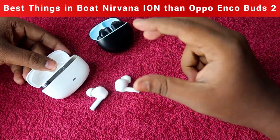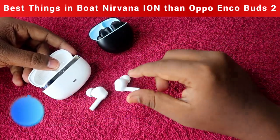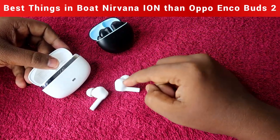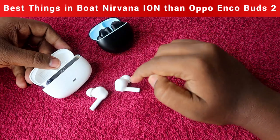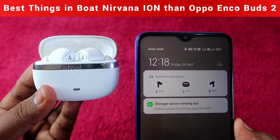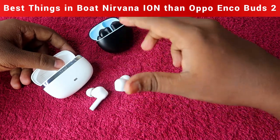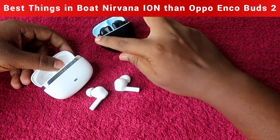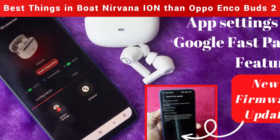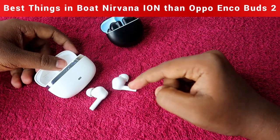The next advantage is Google Fast Pair. In the Boat Nirvana Ion, you get Google Fast Pair support, which lets you see the exact battery percentage of both the earbuds and the charging case directly from your notification bar on Android phones. You also get features like last connected earbud location and the ability to ring the earbuds. This feature is not available in the Oppo Enco Buds 2.